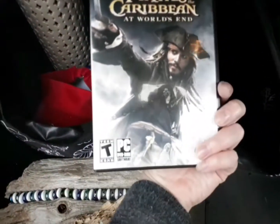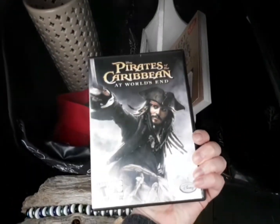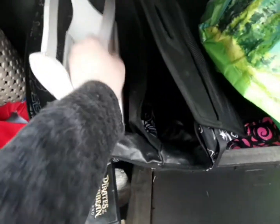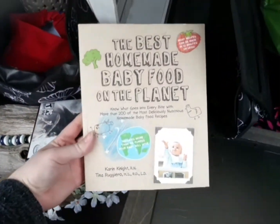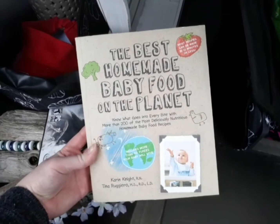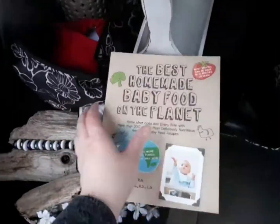And then we found a really cool Pirates of the Caribbean game for PC. We also got a book — the best baby food on the planet — a brand new book on how to make homemade baby food, so really cool.